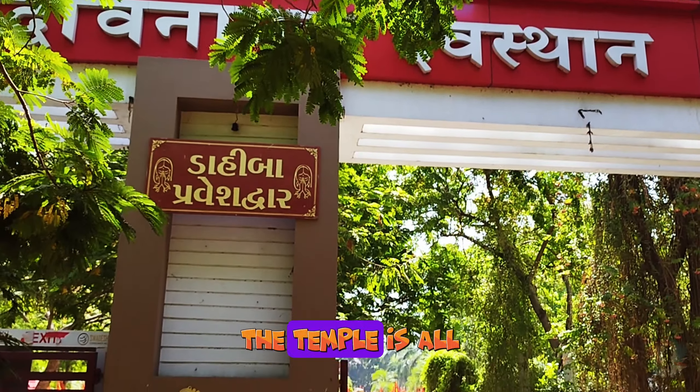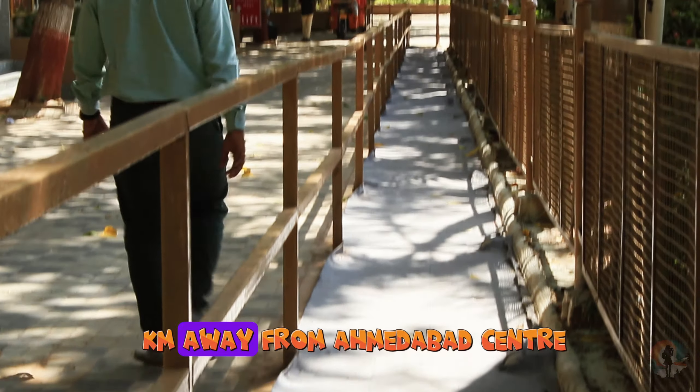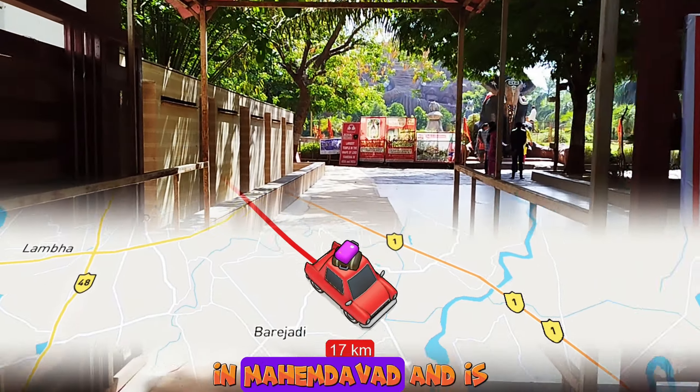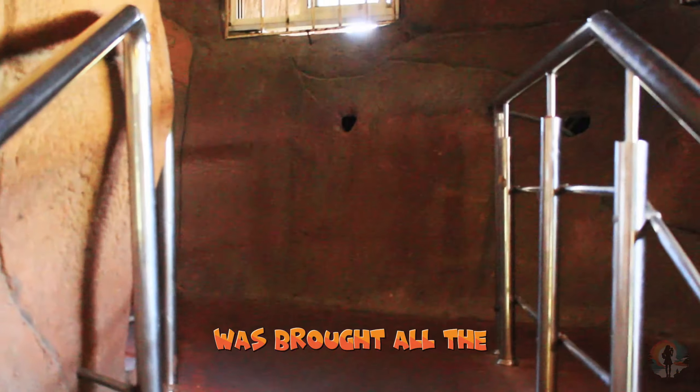The temple is all about celebrating Lord Ganesha and is just 30 kilometers away from Ahmedabad city center. The temple is situated on the banks of the river Vatrak in Ahmedabad and is absolutely stunning. The holy flame here was brought all the way from the famous Siddhivinayak Temple in Mumbai.